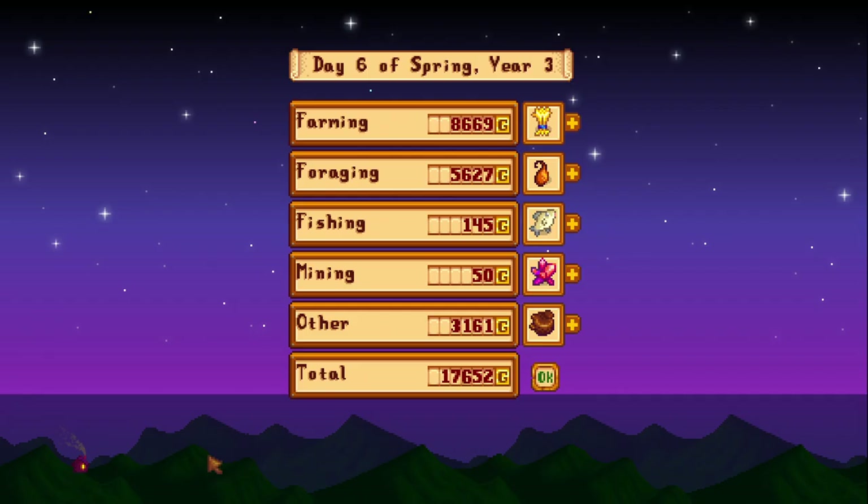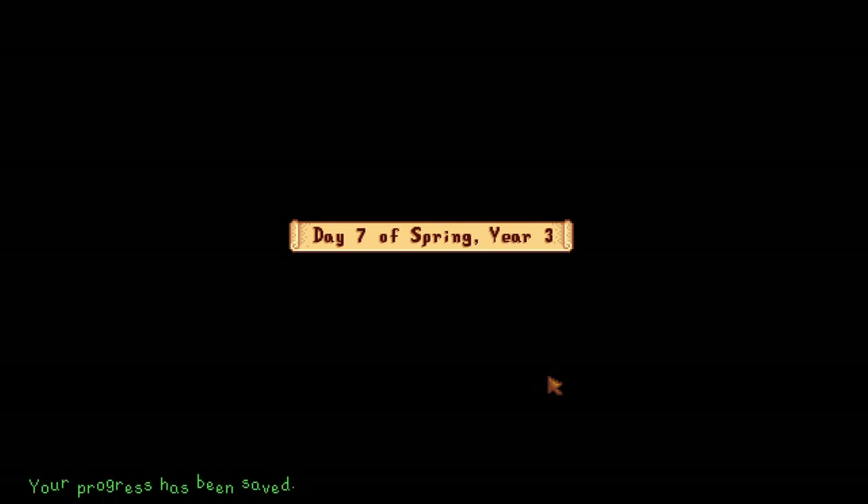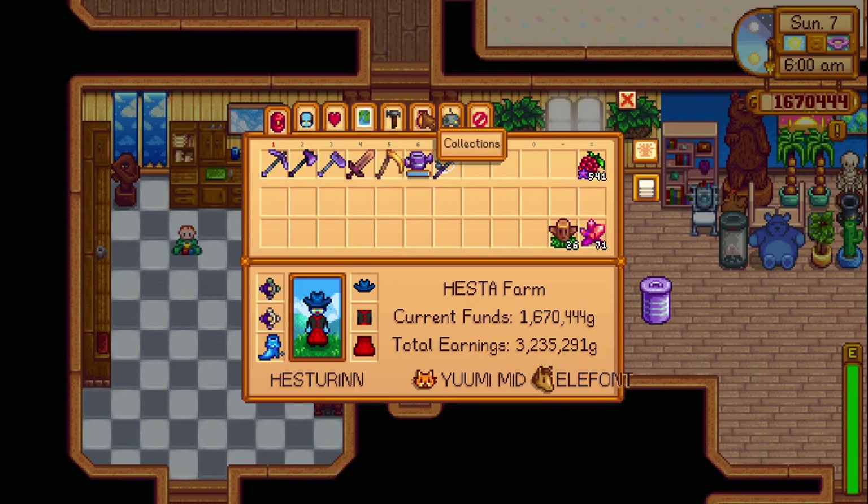And now, for each item that you sell once, you light up the collection with one picture. If you look at the video, I'm gonna show you my collection after shipping one of many items.